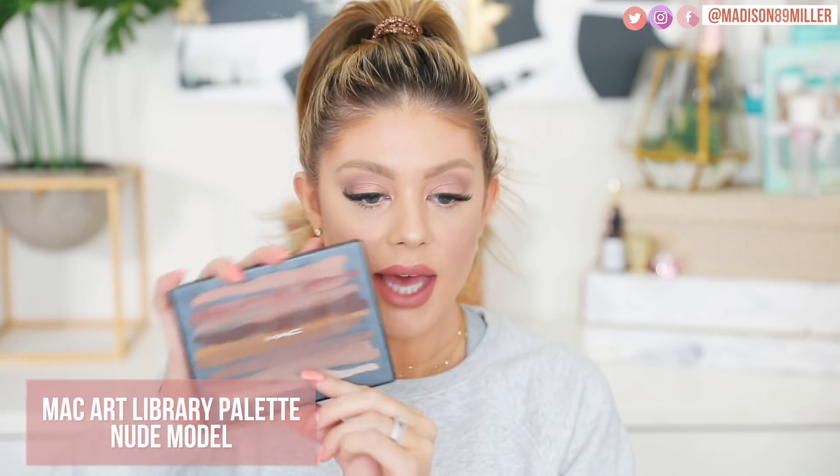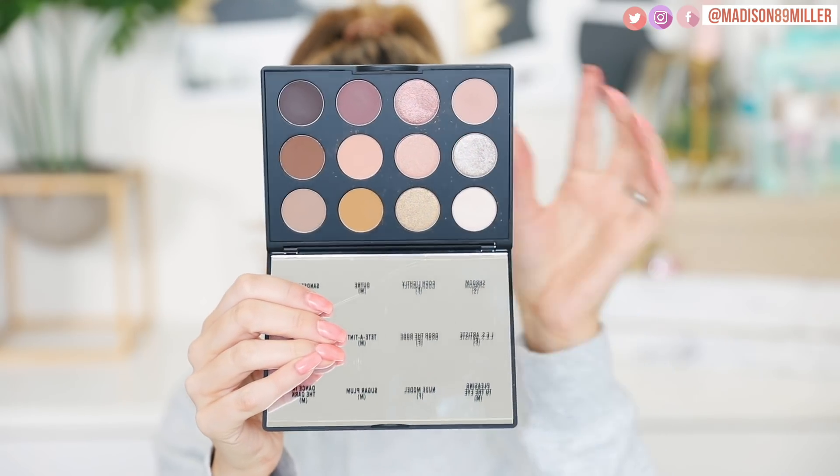So the first product I'm going to talk about is a makeup product — this is a MAC Cosmetics palette that I received in PR a while ago. I found it in my box and was like, why have I not used this yet? These colors are gorgeous. This is the MAC Art Library Nude Model palette. I've been using this palette non-stop for the last two to three weeks. I even used it to create my eye look right now, and it looks like I barely touched it.